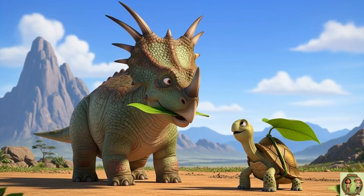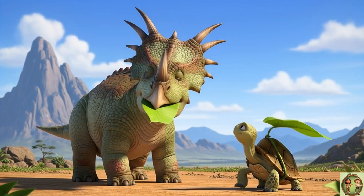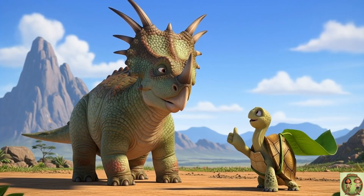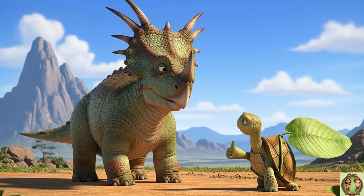Remember, even with all those big horns and pointy spikes, the Styracosaurus wasn't a meat-eater. Nope — it was all about the yummy greens, a true veggie-saurus.